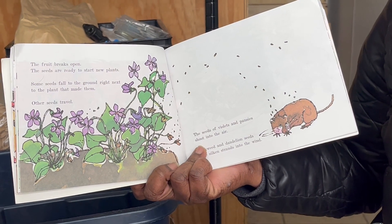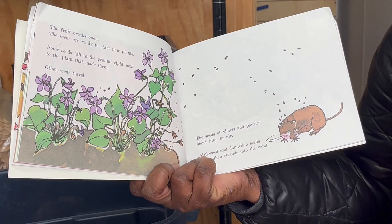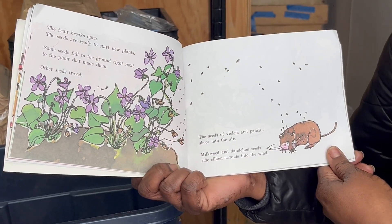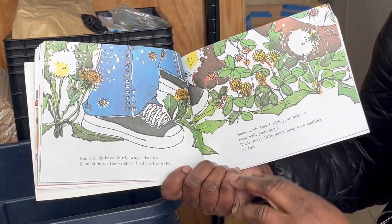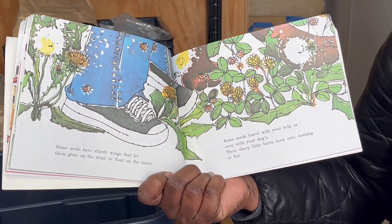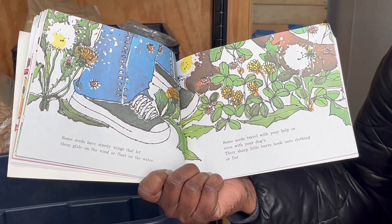Some seeds fall to the ground right next to the plant that made them. Other seeds travel. The seeds of violets and pansies shoot into the air. Milkweed and dandelion seeds ride silken strands into the wind. Some seeds have sturdy wings that let them glide on the wind or float on the water. Some seeds travel with the help of animals — even your dog. Their sharp little burrs hook onto clothing or fur.